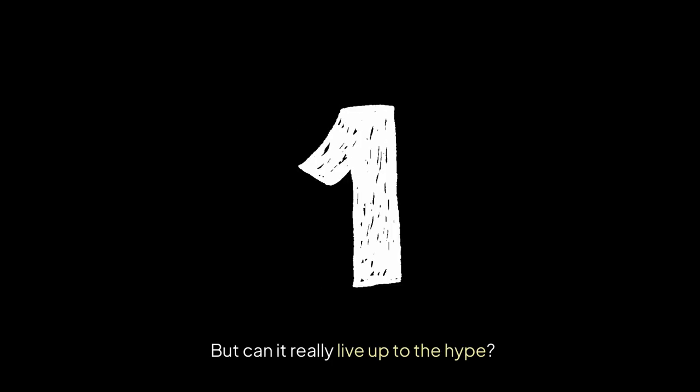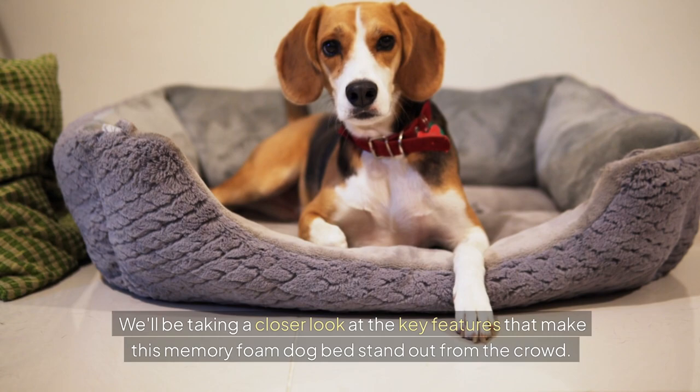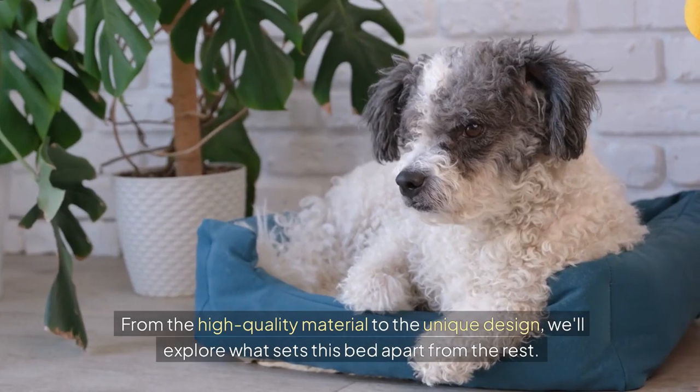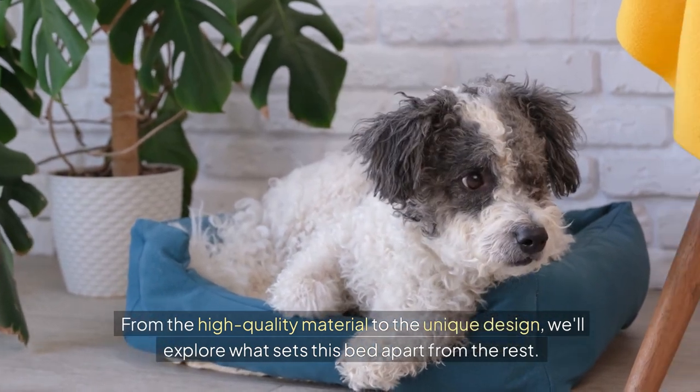But can it really live up to the hype? We'll be taking a closer look at the key features that make this memory foam dog bed stand out from the crowd — from the high-quality material to the unique design — and explore what sets this bed apart from the rest.